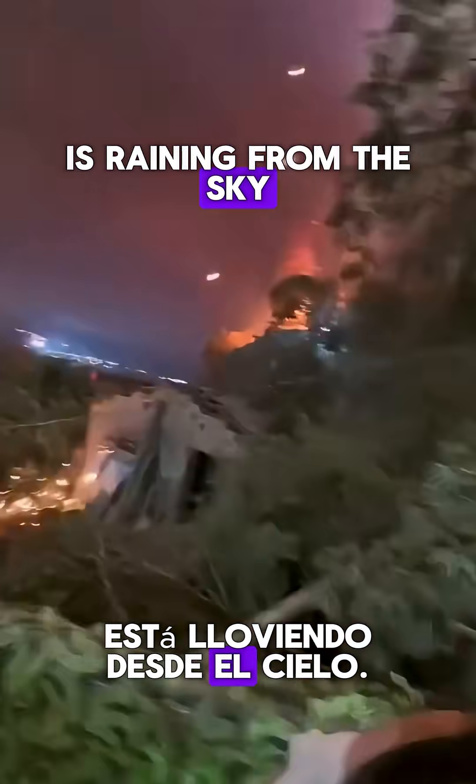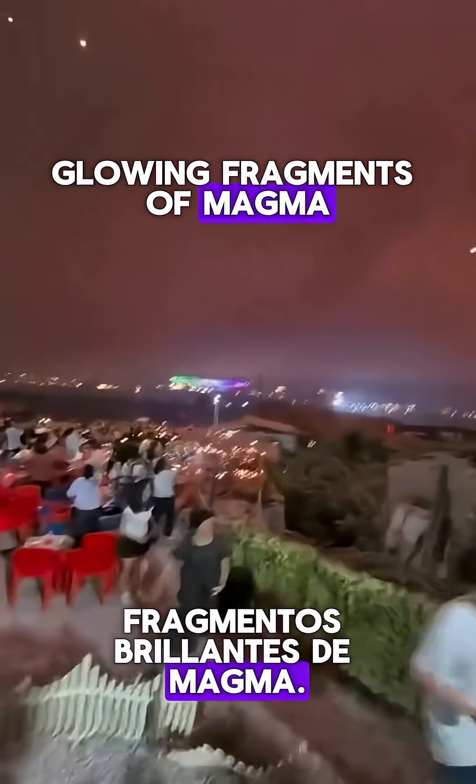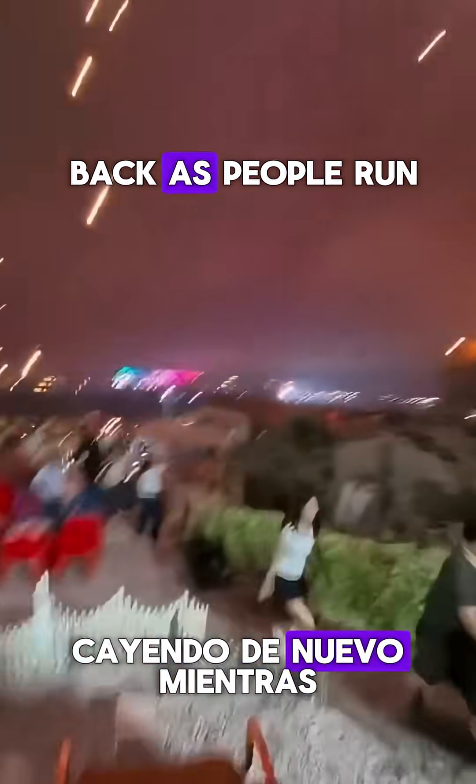It looks like lava is raining from the sky, but what you're seeing are pyroclasts — glowing fragments of magma blasted upward and falling back as people run.